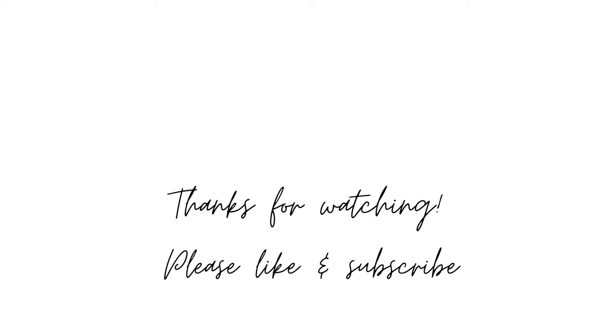Well, that's all for today. Thank you so much for watching. If you enjoyed this video, please leave a like and subscribe to the channel for more upcoming LEGO news. Enjoy the rest of your day. Bye!